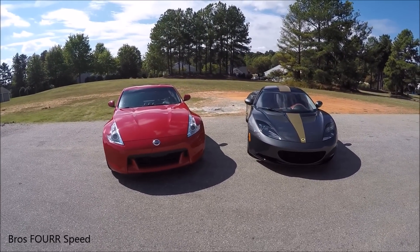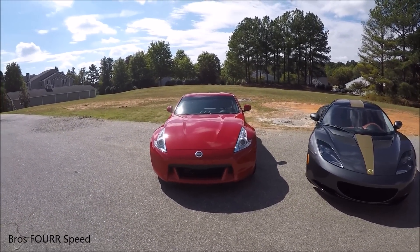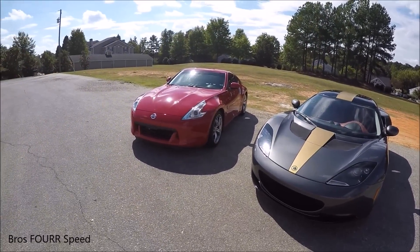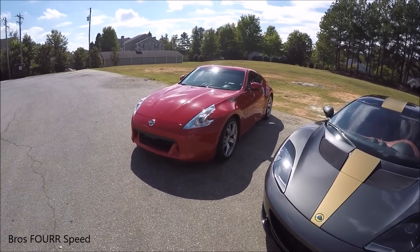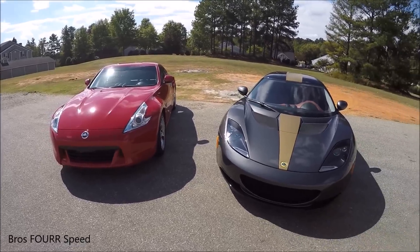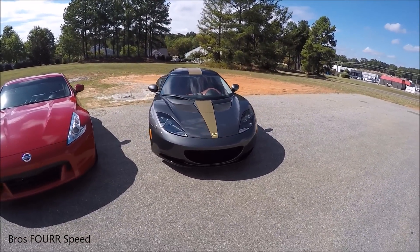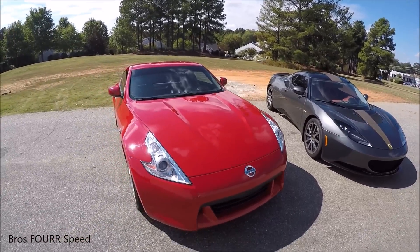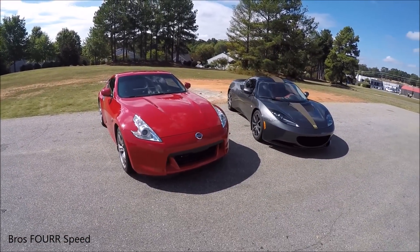The results were pretty interesting. I know the driver in the Z was expecting it to actually pull maybe a car length on the Evora, because the Z is pumping out 332 horsepower at 7,000 RPM, while the Evora is only pushing out 276 at 6,400 RPM. So we got 56 more horsepower in the Z at a little bit higher redline.